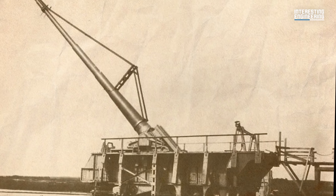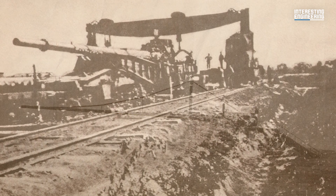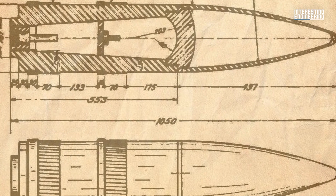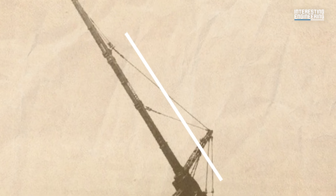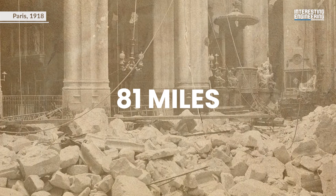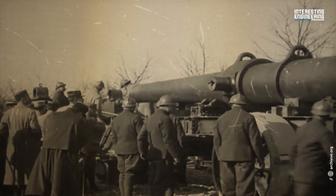When talking about big guns, you'll notice that Germans have a great track record in this area. The Paris Gun was a German long-range siege gun that was used to bombard Paris during World War I. These models were the largest pieces of artillery used during the war in terms of barrel length, if not caliber, and are considered super guns.